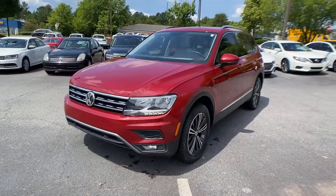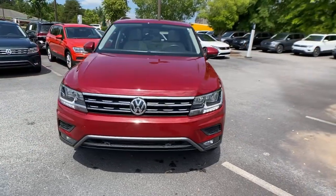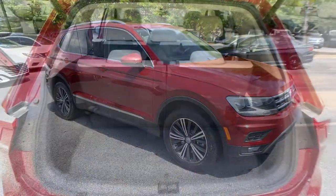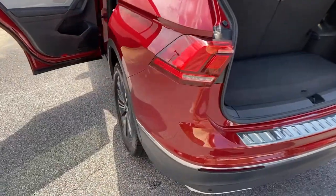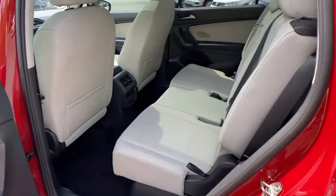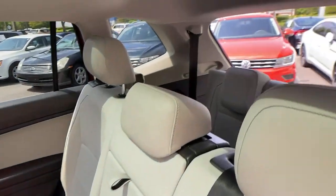These are just some of the great options this vehicle comes with: panoramic sunroof, moonroof, keyless entry, navigation system, satellite radio, heated mirrors, power liftgate, backup camera, keyless start, and adaptive cruise control.